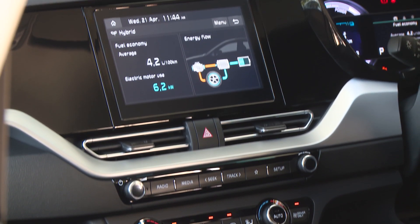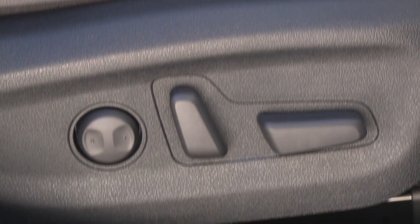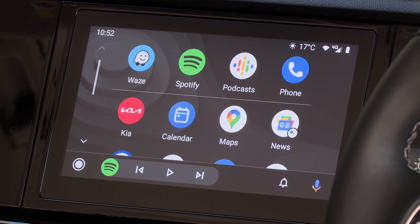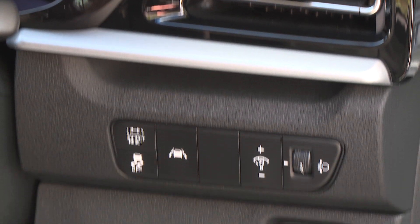This is the entry-level S-spec, which is pretty well equipped, with highlights including power-operated front seats, wireless Apple CarPlay and Android Auto, a scene view and 8-inch touchscreen, keyless entry, and power-folding door mirrors.